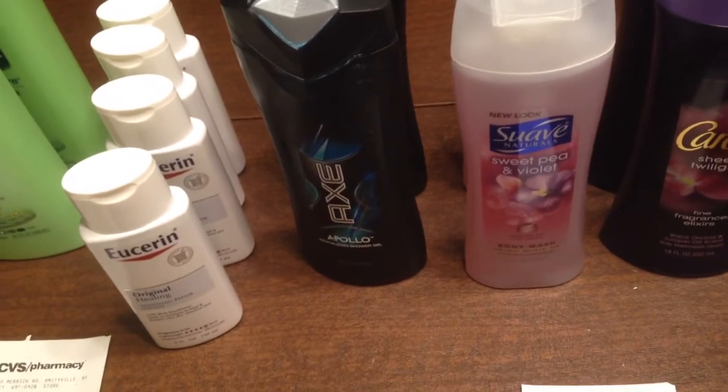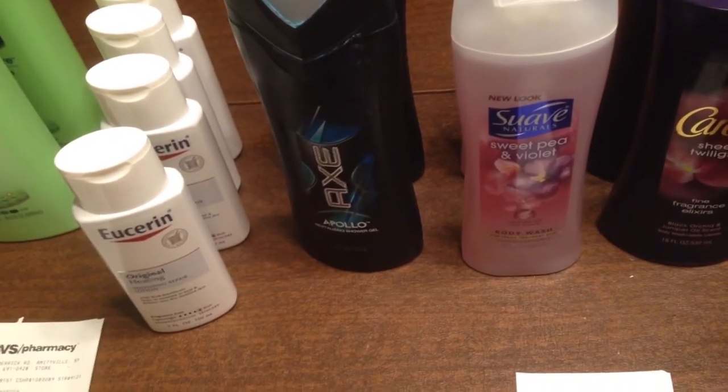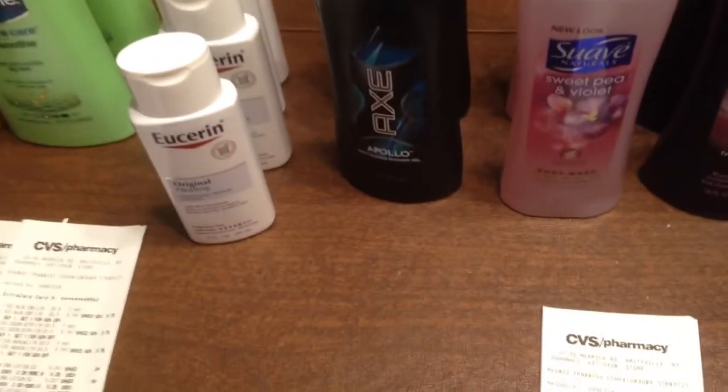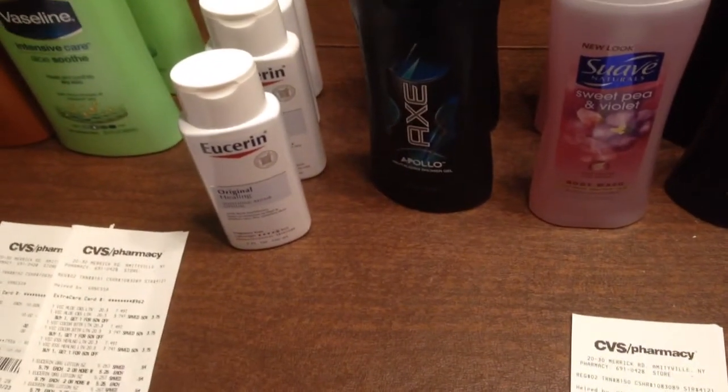And the Axe is $5.99 — buy one, get one 50% off, so that was $2.99. And I had lots of coupons.